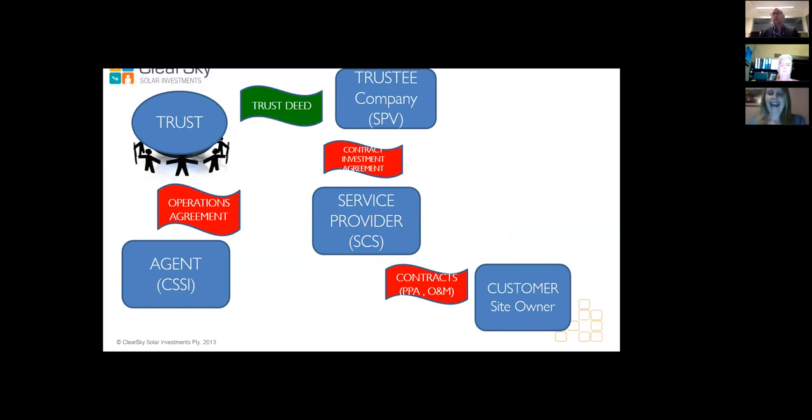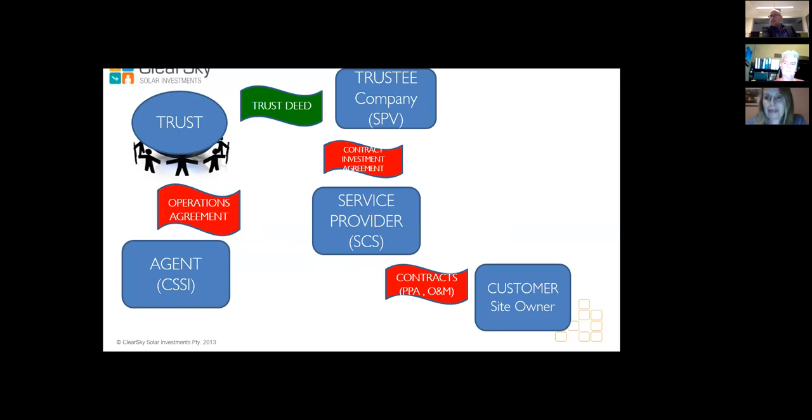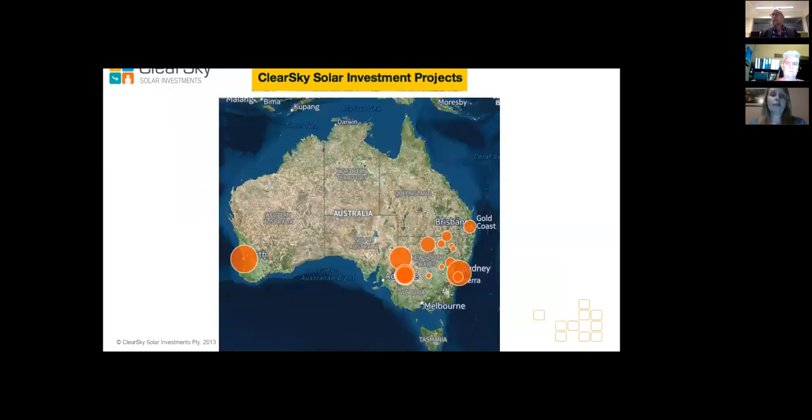Tom interjected to note that questions and answers will follow each presentation — attendees can put questions in the Q&A panel. In terms of progress over the last four years: we have 14 trusts set up covering 17 projects. Additionally there are about five sole-investor projects for smaller installations. We currently cover Queensland, New South Wales and Western Australia, with interest from Tasmania, Victoria and South Australia.